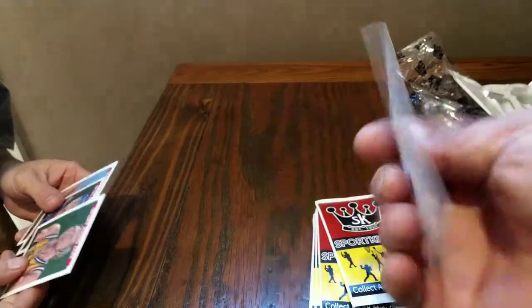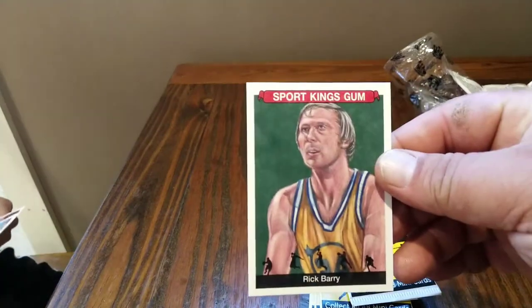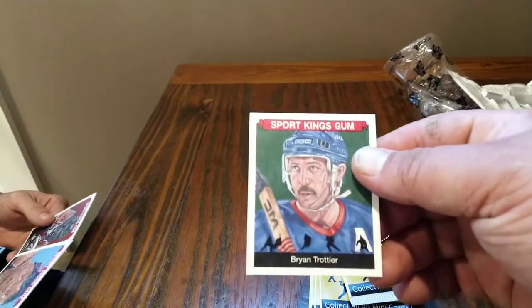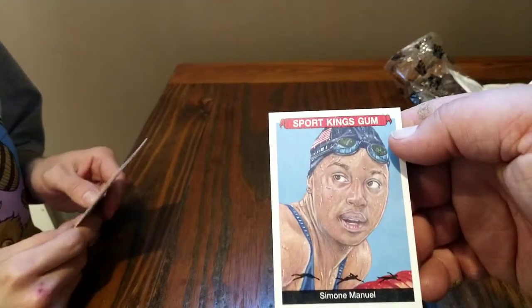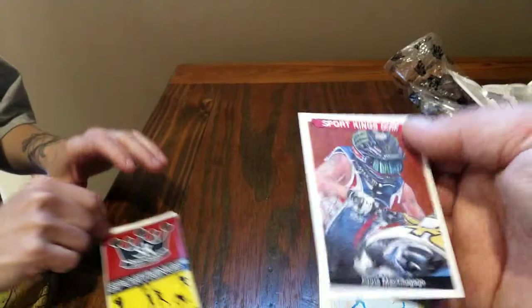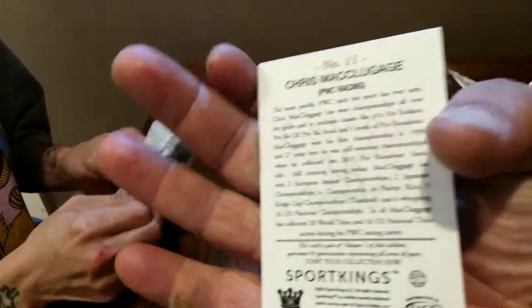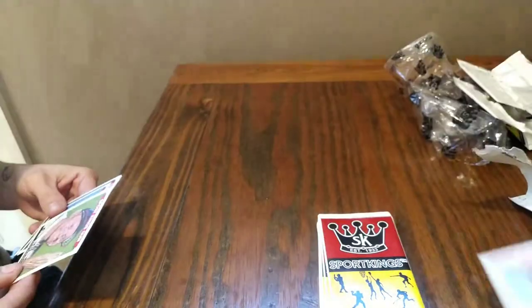Don Drysdale, pretty well known. Rick Barry. Bryan Trottier, hockey. We have a swimming card — you don't see too many of those, it's pretty cool. And PWC racing. Howie Long — there we go, know him.